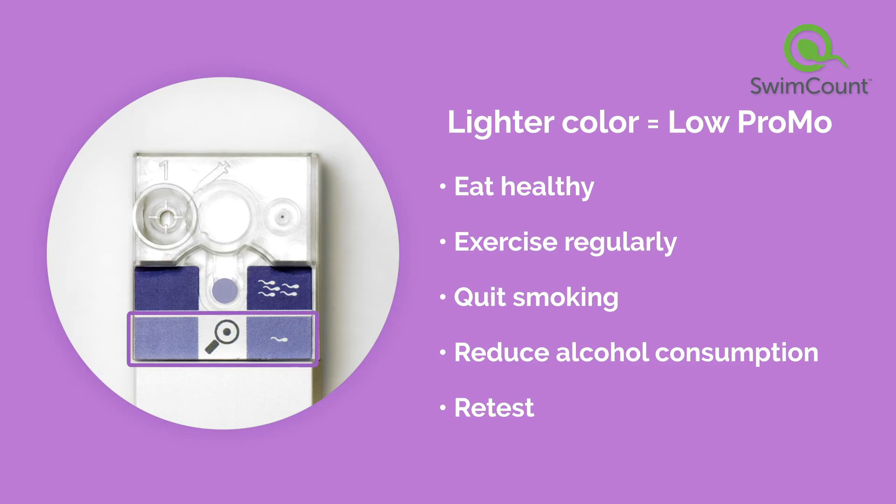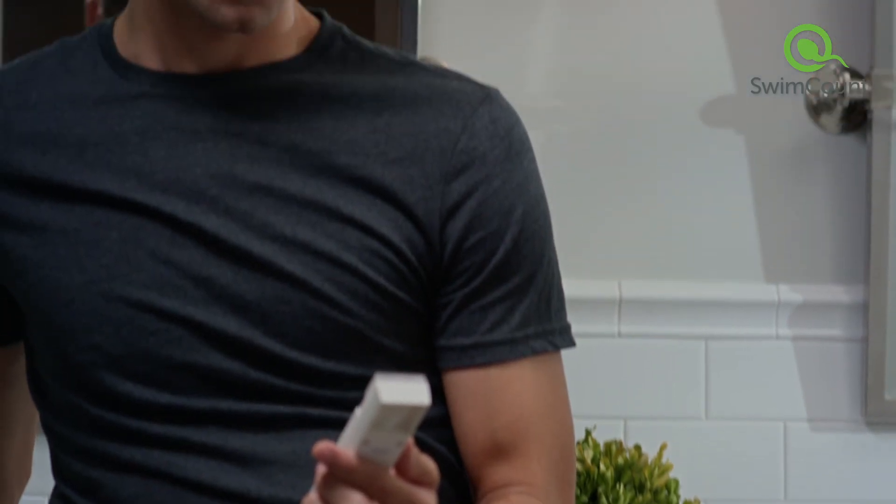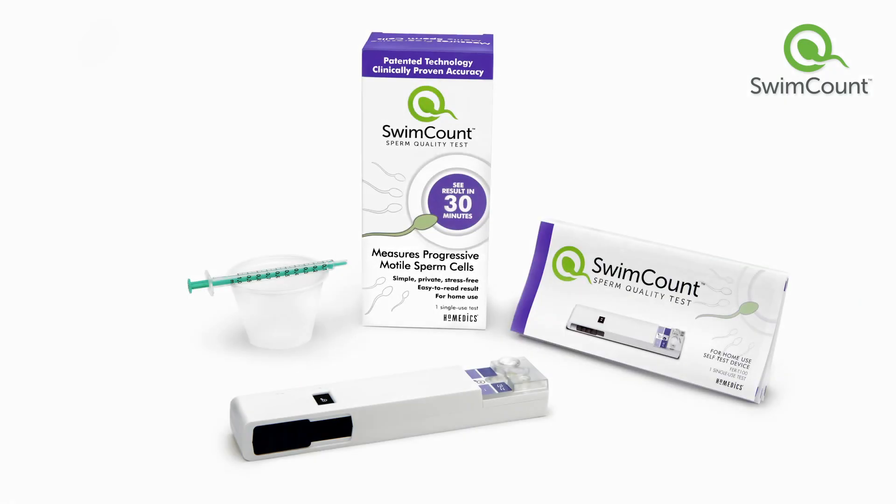After making those lifestyle changes, you can take another SwimCount test to see your improvement. Use your SwimCount results to decide if you should consult with a doctor. Check out the instruction booklet for answers to common questions, or go online at swimcount.com.